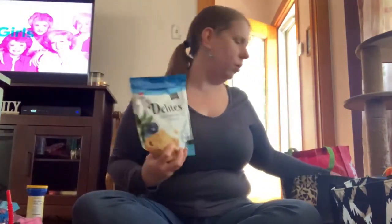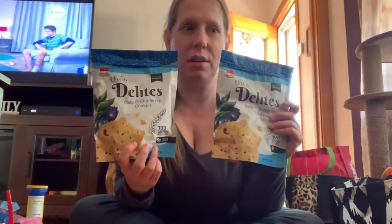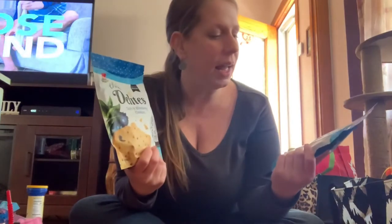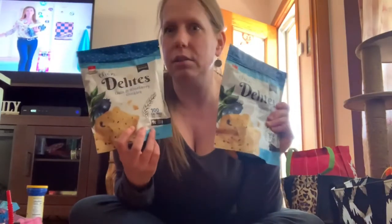These are so good — they taste just like blueberry muffins. My sister showed them to me because she goes to Dollar Tree a lot. She let me try them and I said when I find those at the store I'm buying them. So I bought two because they literally taste like a blueberry muffin.